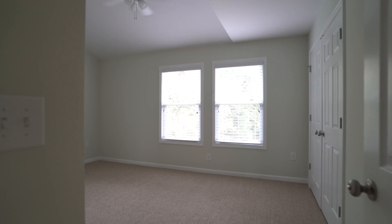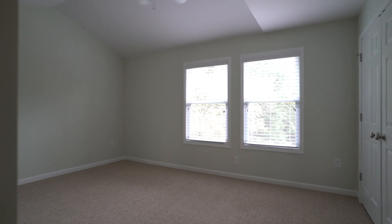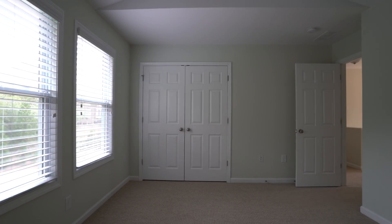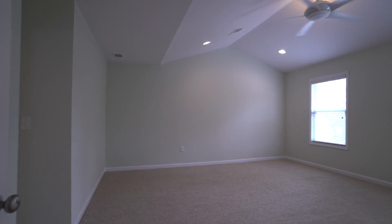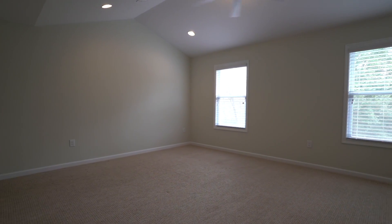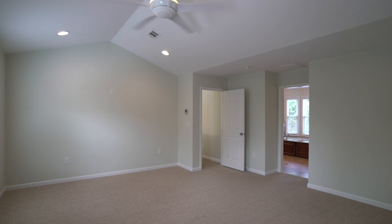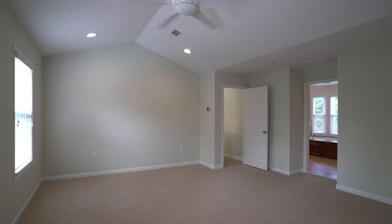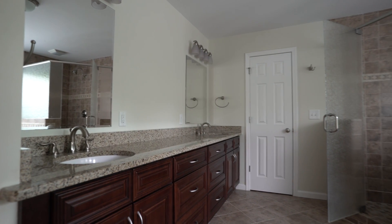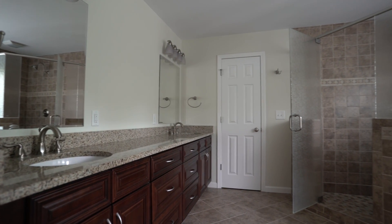That brings us to the second bedroom on the back side of the home that also has vaulted ceilings and views of the backyard. Now for our owner's suite, which takes up half of the house on the second floor. The bedroom is large, we have vaulted ceilings, two windows overlooking the front of the property, and it brings us into our closet and suite style bathroom.